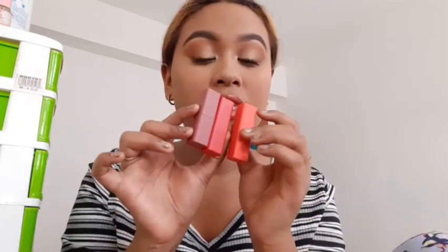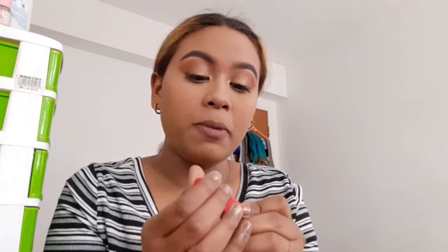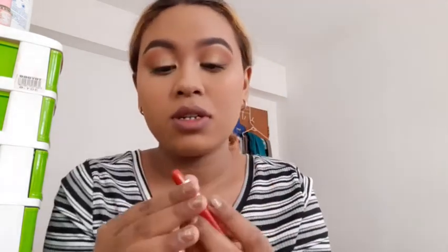I bought this in a set of five. Two of them totally didn't work for me because they were way too light, so I gave those away to my friend. Moving on to the next Plant Essence lipstick — it's more of a light sexy red color.